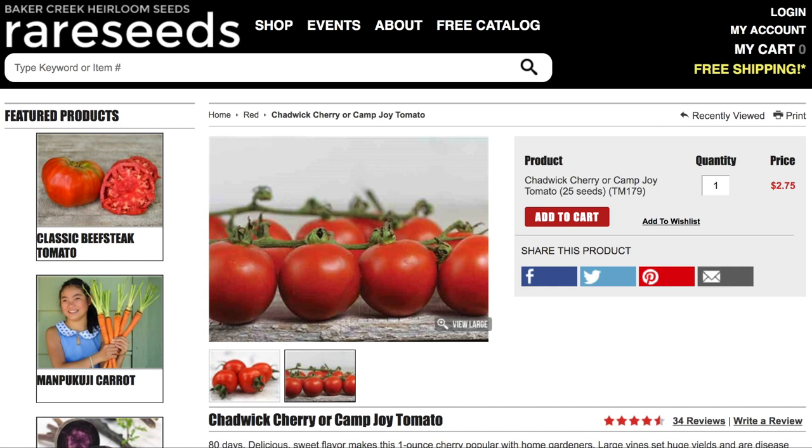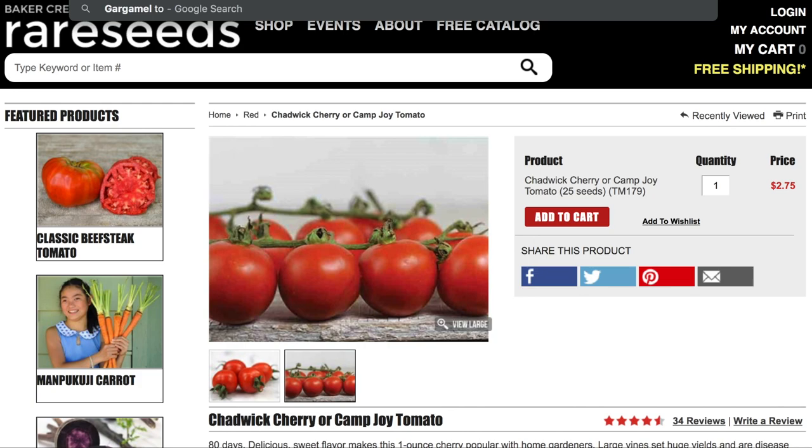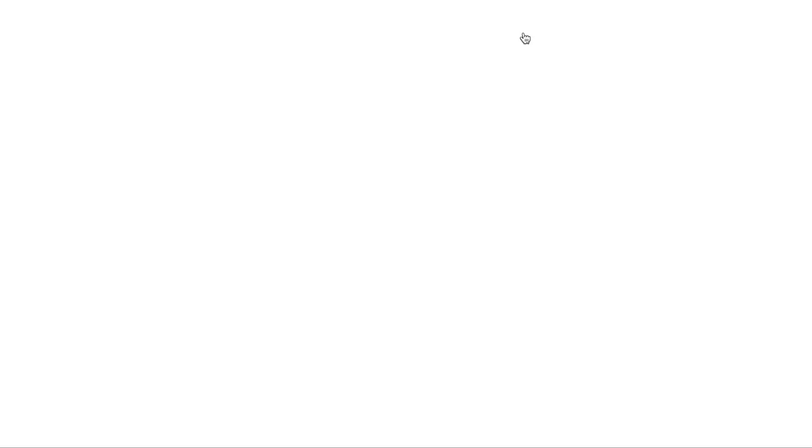Next up is called the Gargamel tomato. I'm not myself familiar with this. Some of you may be wondering why I have varieties I don't already know about — well, I participate in some seed exchanges and get some from members of a group I'm in, then just grow them out. You're going to help me decide which ones. Right now we're just doing the research to see what they're all about. I love researching tomatoes; it's very fun to see all the different varieties.